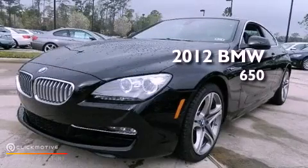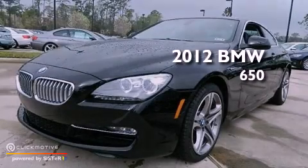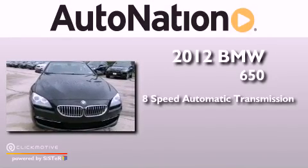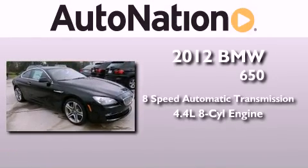This is a brand new 2012 BMW 650. This vehicle has seating for four adults and a 4.4 liter V8.